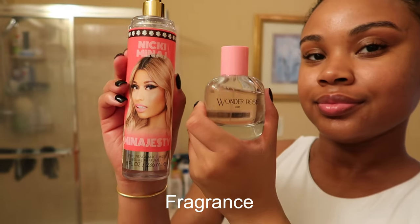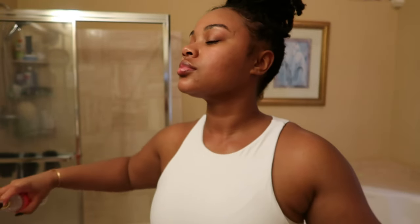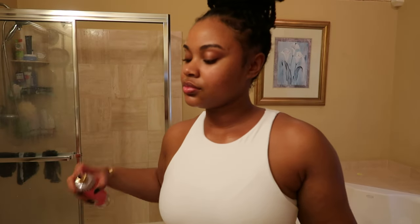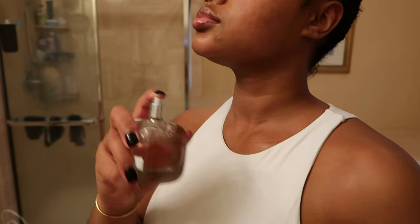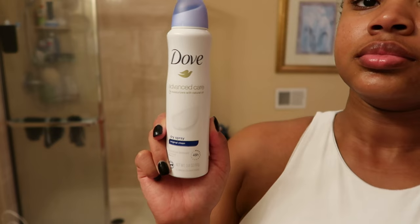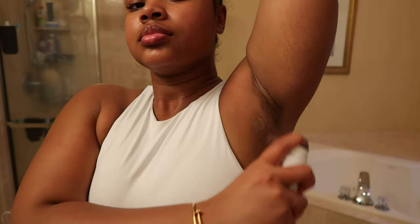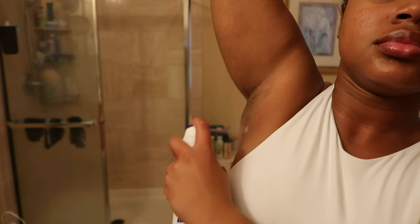For my fragrance, I'm going in with both the Nicki Minaj and the Wonder Rose from Zara. These smells go together so well — it kind of plays with my eucalyptus vibe, but I want to smell good all the way through. I was told I smell good, so this combo is definitely a go-to. For deodorant, I'm going in with a spray-on deodorant because I like it much better than the pasty one.